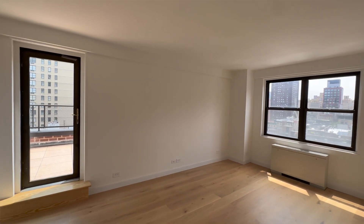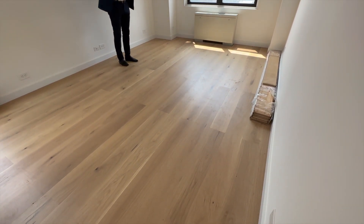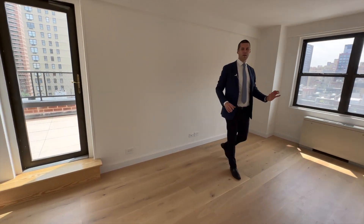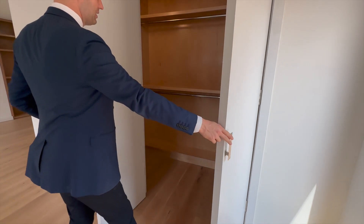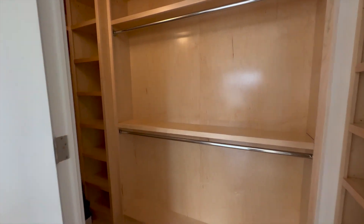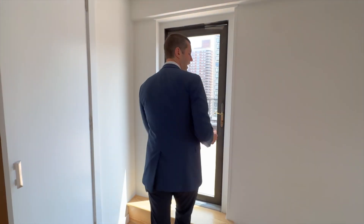In the one-bedroom, there's plenty of room for a king-size bed with double end tables and also a chair over there. But best of all, you have this large, customized walk-in closet, again with that beautiful wood finishing. And the bedroom is your entryway out to the highlight of this apartment.